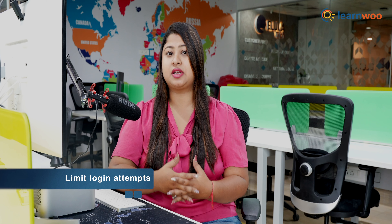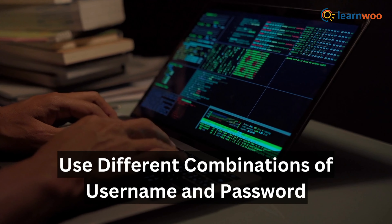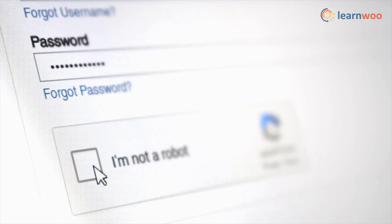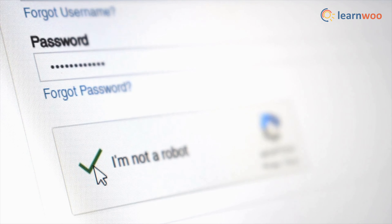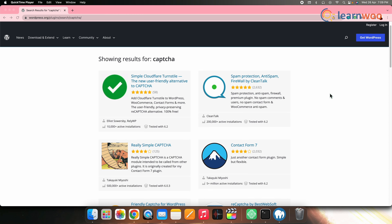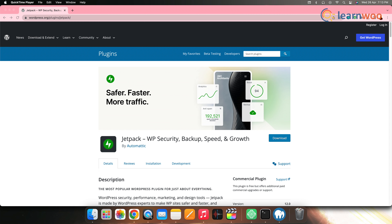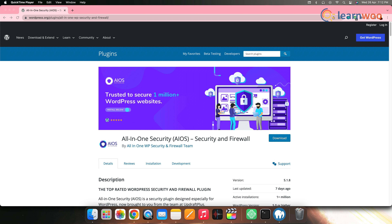Next, limit the login attempts. Hackers try different combinations of usernames and passwords until they gain access. You can incorporate a CAPTCHA to secure against spam and bot login attempts — it is a simple, low-effort way to boost your website security. For this you can use any WordPress CAPTCHA plugin. However, to limit login attempts you can also explore other plugins like Jetpack, WP Limit Login Attempts, or All-in-One WP Security and Firewall.